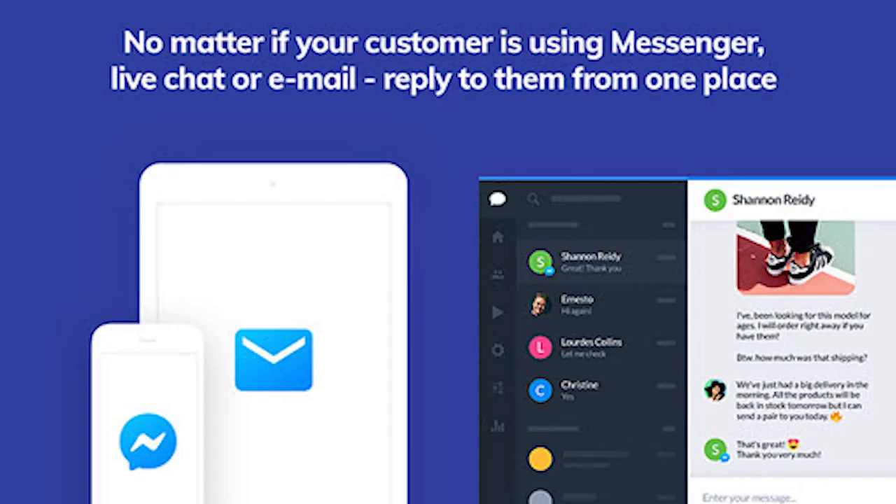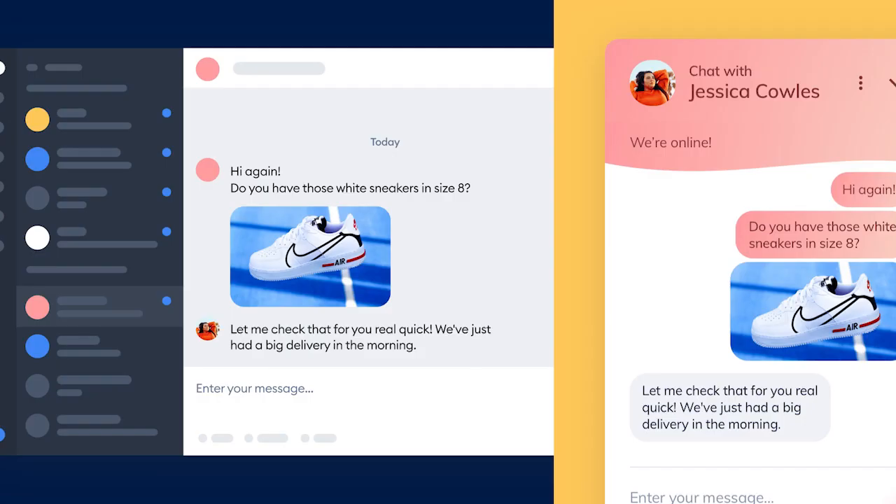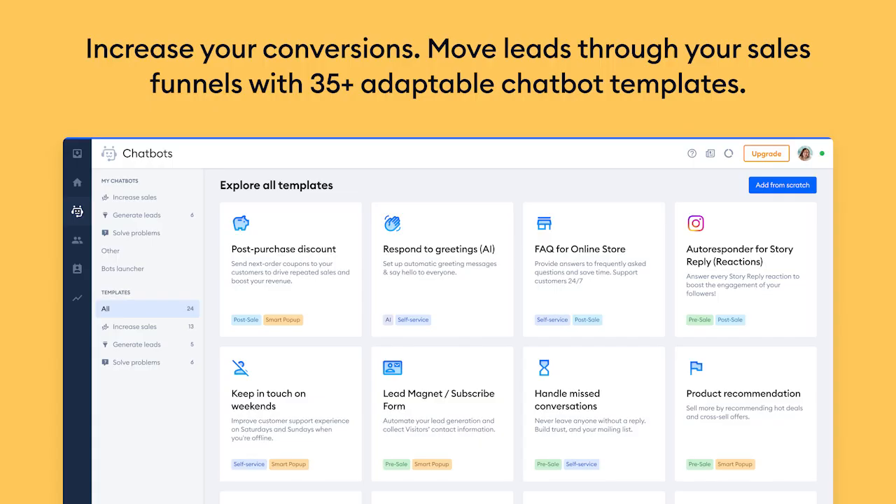Number one: Tidio. Right off the bat, Tidio stands out among its contemporaries by offering you a tool that allows you to create your own chatbots with no coding knowledge required. You get a ton of templates and an intuitive drag-and-drop builder, which makes creating chatbots as easy as a walk in the park.